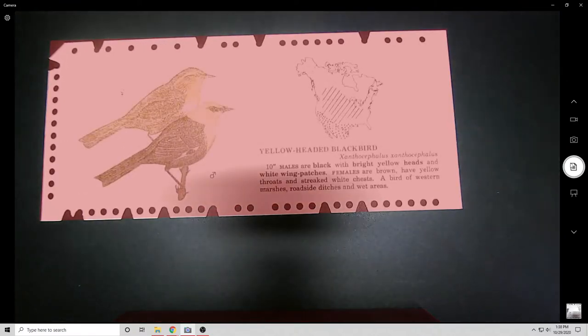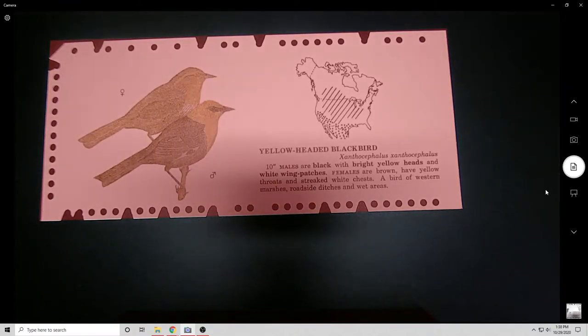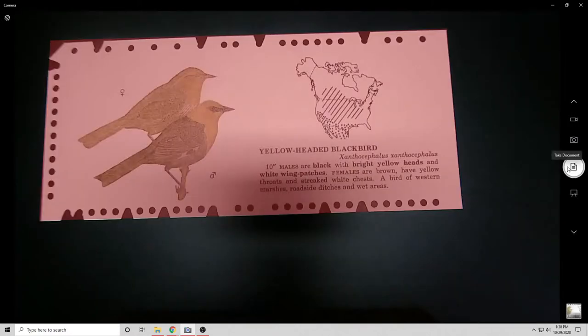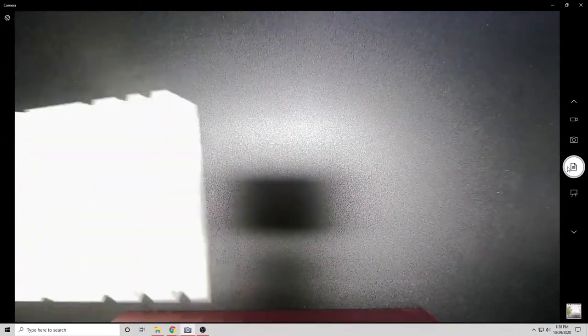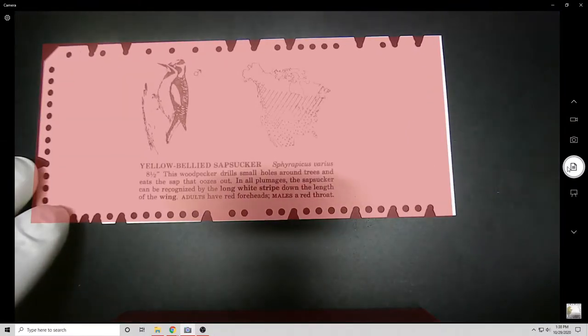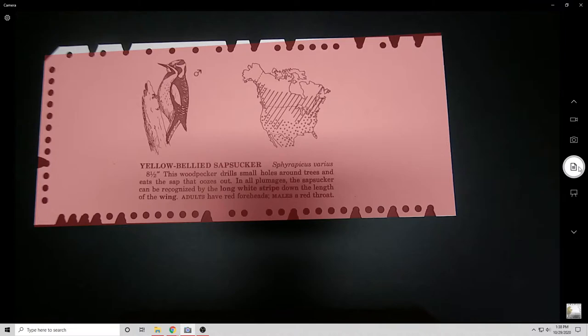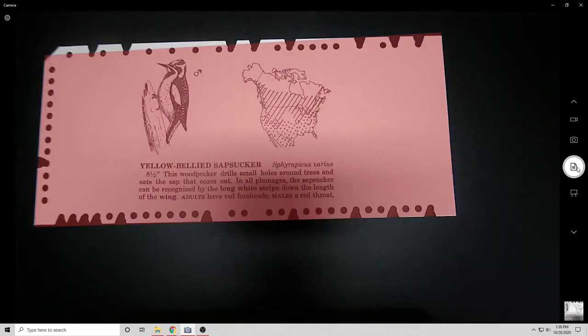With edge notch cards, you just sort — get your needle, poke it through the proper entry hole, lift, and any card that has a notch falls out of the pack while any card with a hole stays in. By doing that you can build up a really robust system. It's a database — just on cardstock instead of on a computer. It's cheap, it functions like a database, and you can build up a robust system.